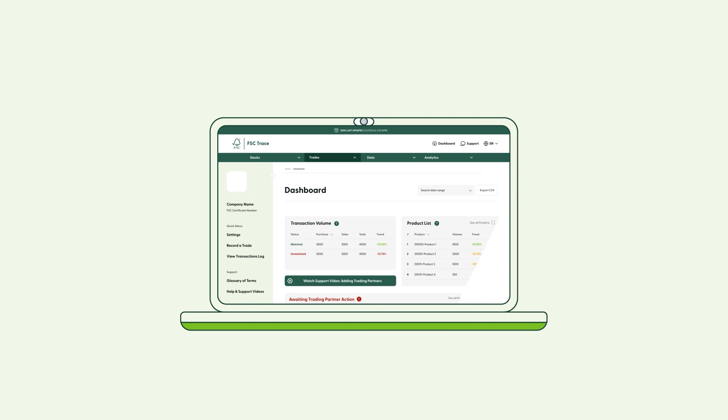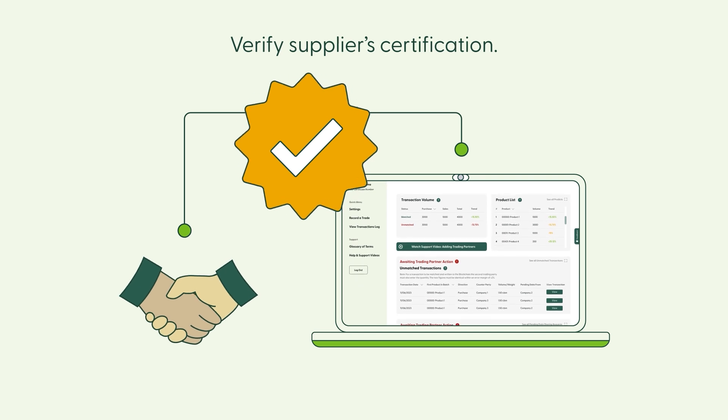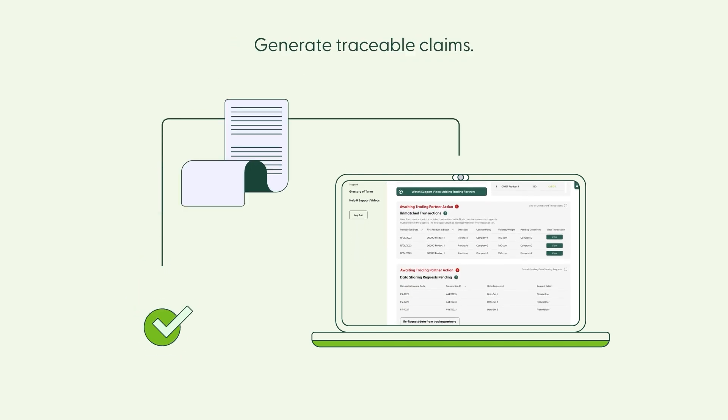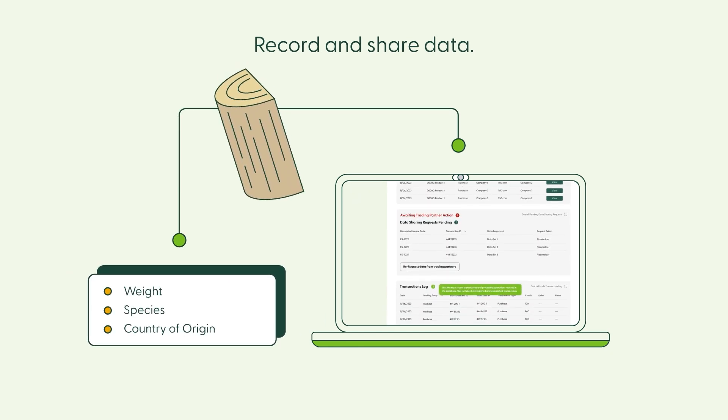FSC Trace enhances our commitment to certificate holders by allowing participants to verify supplier certification status at the point of transaction, generate verified traceable claims about traded products, and record and share data on the raw materials in FSC certified products.